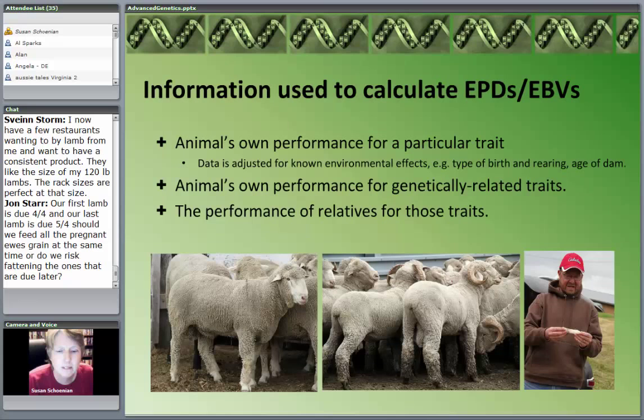The information used to calculate these breeding values is obviously the animal's own performance for a particular trait — his weight gain, birth type, fecal egg count. Just like on-farm performance evaluation, that data is first adjusted for known environmental effects: weaning weights and birth weights are adjusted for type of birth and rearing and the age of the dam. This is where most of us, with our on-farm record keeping or buck test, stop — we only have the animal's own individual performance.